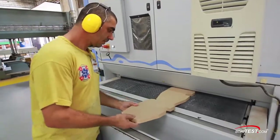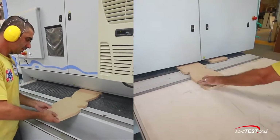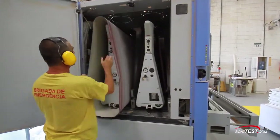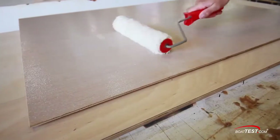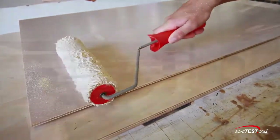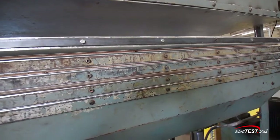Look at this massive sander — slide the wood in one end and out it comes on the other end, smooth as silk, in seconds. At regular intervals the belt gets changed out. Laminate is done here as well: the glue is applied, a real wood veneer is laid on top, and then held in a hydraulic press until dry.